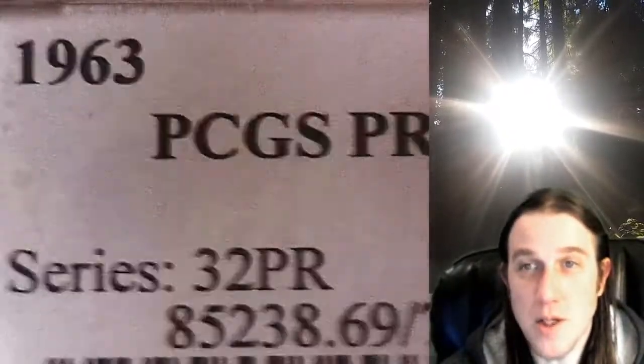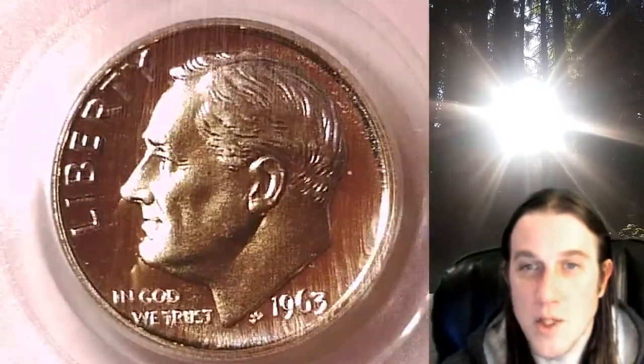It has been graded by PCGS and they graded it Proof 69 Cameo. We just had a 1964 Proof 69 Cameo, so this one would go nicely with that one. We'll take a look at the front and back of this one.